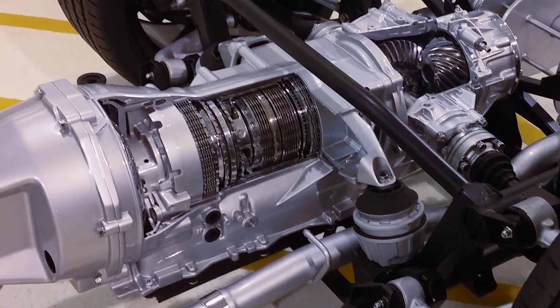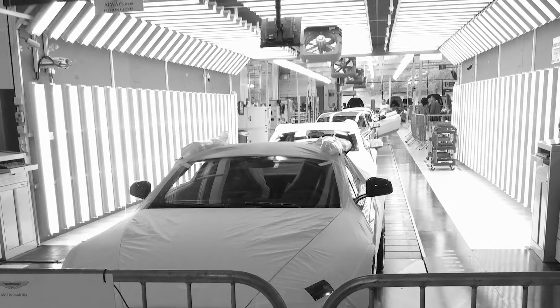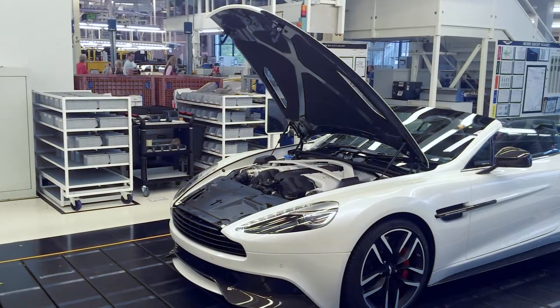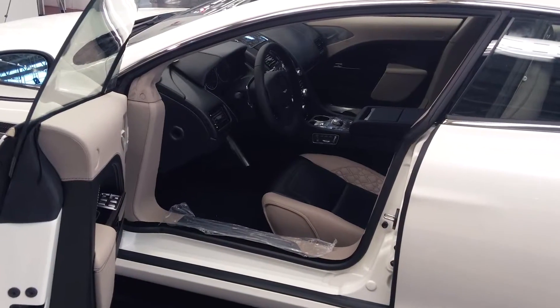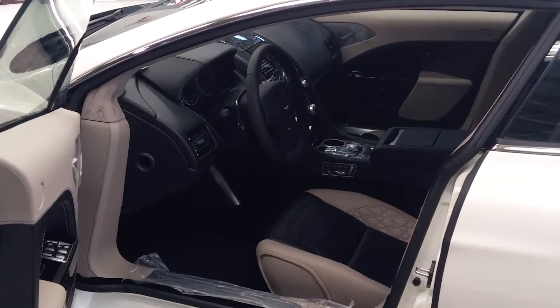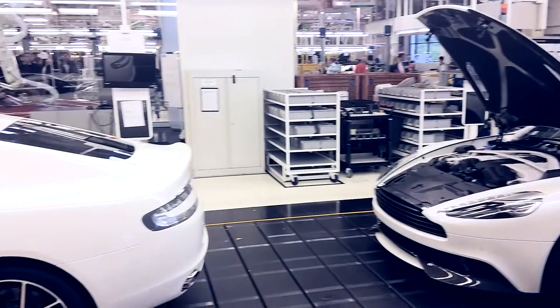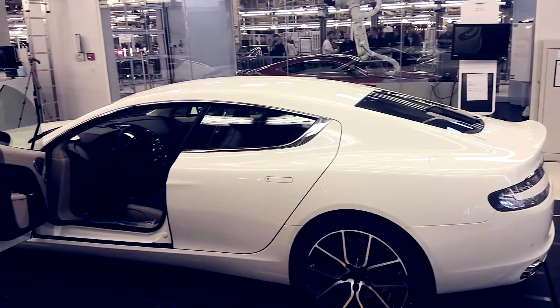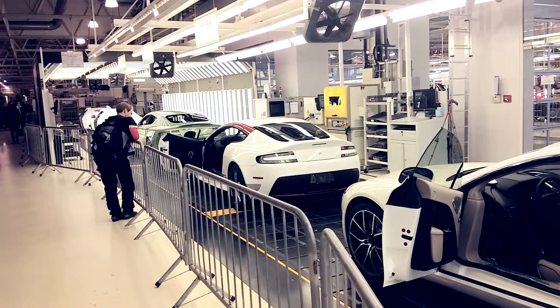Moving on, we get to see the customer acceptance line. This is where, if you're a customer, you come in and your car is all ready and presented for you to see. As we move down the line we get to see cars in various states with doors open, bonnets open, boots open, presented under this high gloss light that shines down — which made it a bit difficult to film. But the cars are absolutely stunning in person and the factory is so, so super clean.